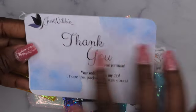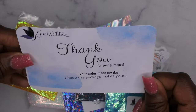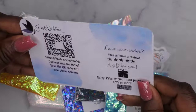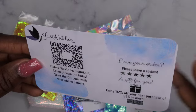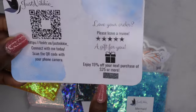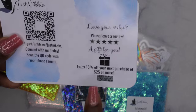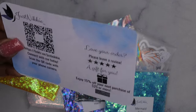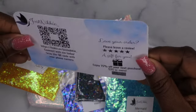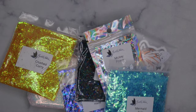Nikki has a little card in here. It says 'Just Nikki — thank you for your purchase, your order made my day, I hope this package makes yours.' It definitely did — really cute. On the back there's a barcode — if you take a picture it'll take you straight to her link tree where you can purchase her stuff. And there's a little scratch-off! It says 'Love your order? Please leave a review and enjoy 15% off your next purchase of $25 or more.' Such a cute idea — I love the scratch-offs! I'll use this code for my next order.